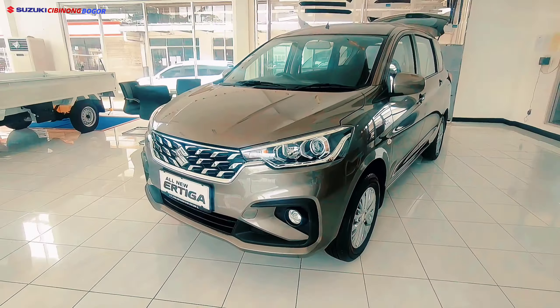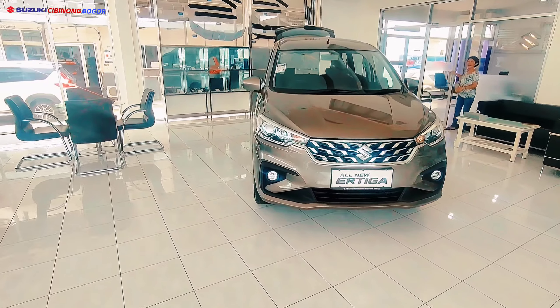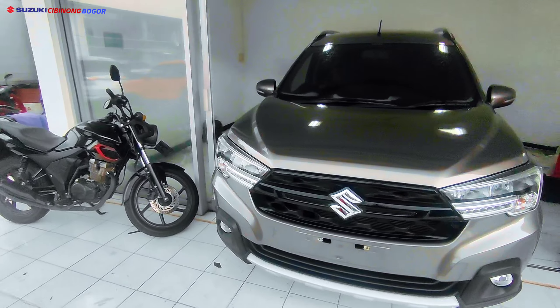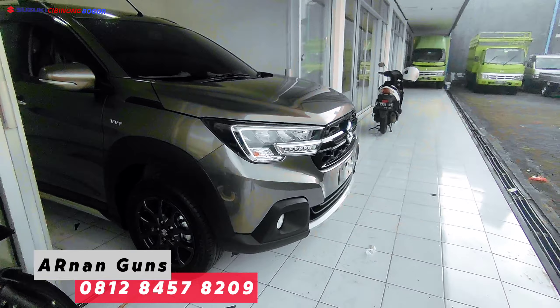Terima kasih yang sudah menonton video ini. Bila ada kebutuhan untuk membeli Suzuki All New R3 GL atau Suzuki New XL7 Beta, hubungi langsung Suzuki Cibinong dengan Arnan Suzuki. Sampai jumpa di video selanjutnya!